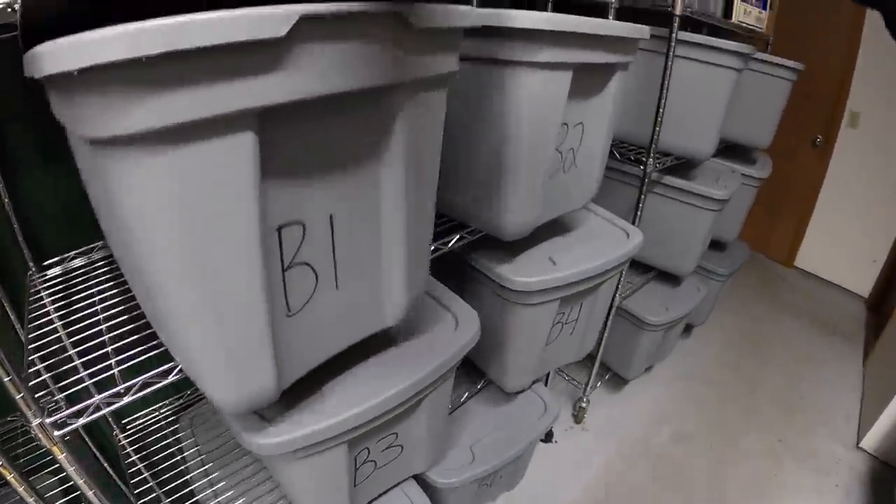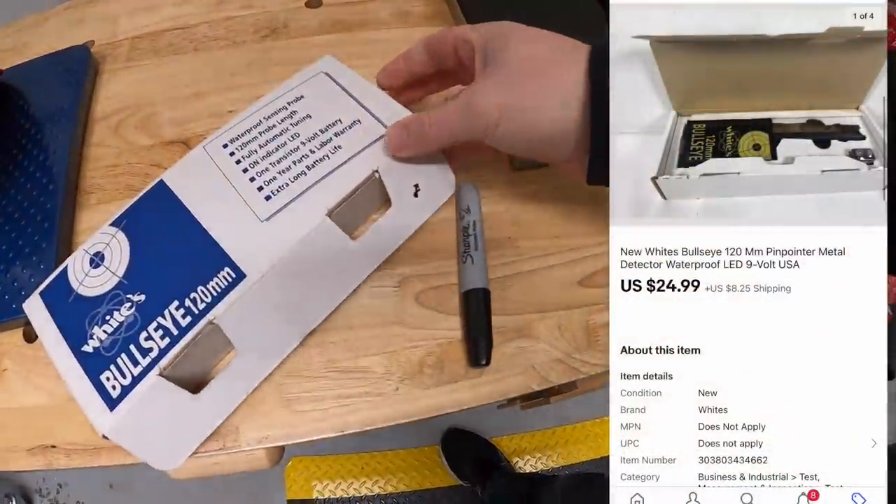Matt, I'm so sorry to hear that. Everybody watching — Matt actually sent me a couple photos of the hat that the dog chewed up and it just looks really bad. So sorry that happened. Hope the same thing doesn't happen to this hat. Next is in B1 — this is a handheld metal detector I'm selling for my mother-in-law, sold for $24.99 plus shipping.